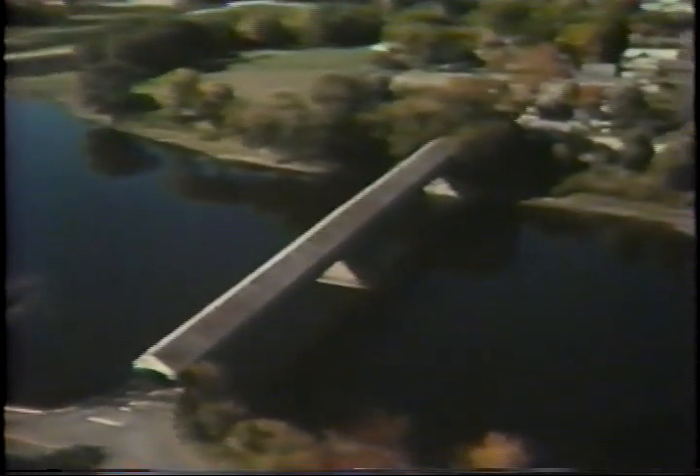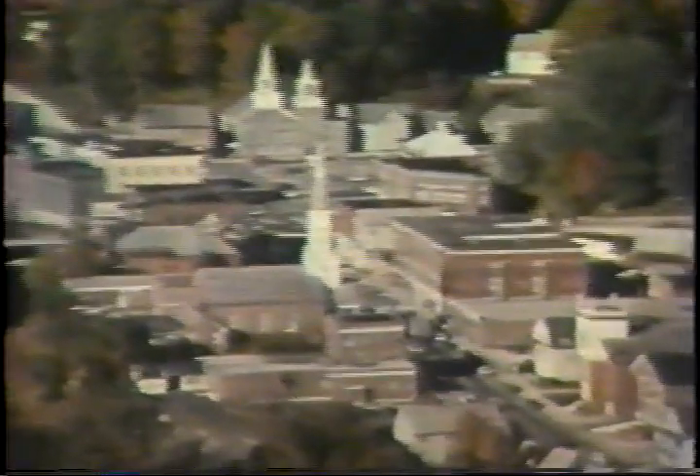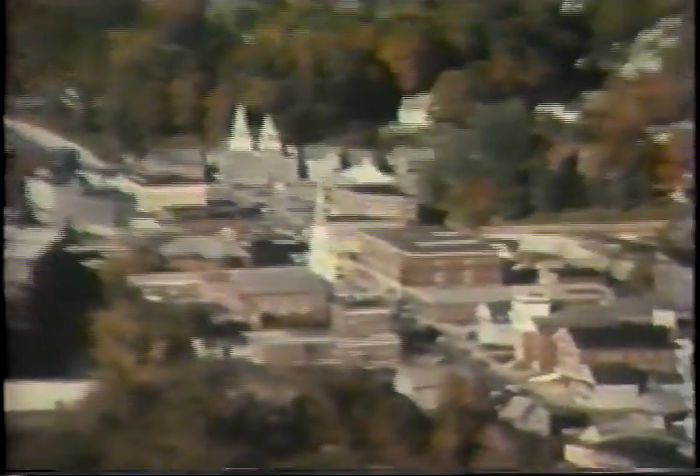To most people, Vermont means maple syrup, covered bridges, skiing, or Morgan horses. Not so many know that about one-tenth of the nation's metal cutting machine tools are made in Vermont. Machine tools have been built in Springfield, Vermont since 1888.